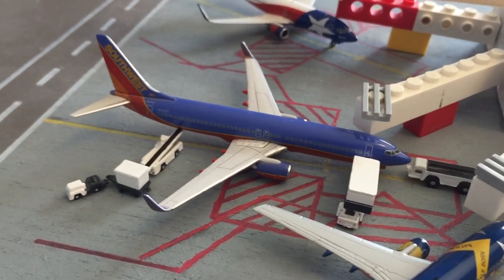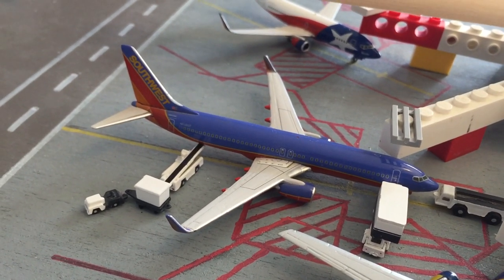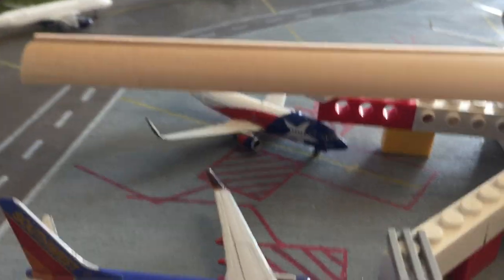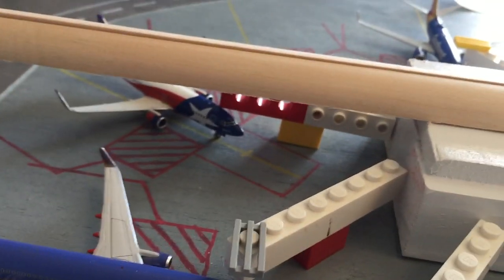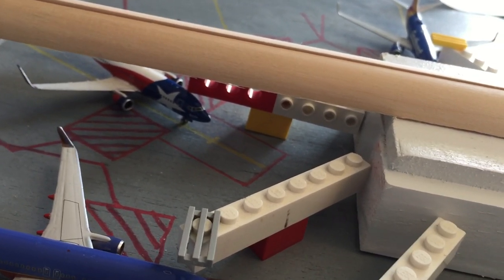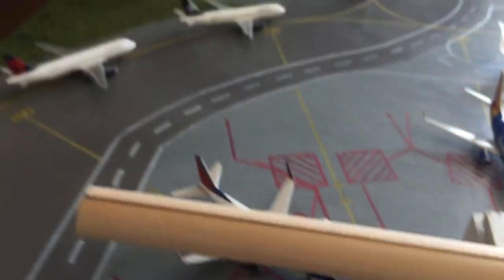Southwest 737-800 heading out to Las Vegas, and it came in from Chicago Midway. Southwest 737-300 — these are all retired — he came in from Phoenix and is heading out to Los Angeles. And I have this piece of wood on here — I painted the terminals white, and this will get painted window color and go on here for details.